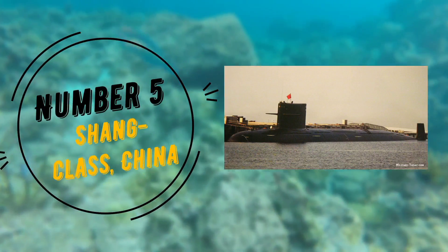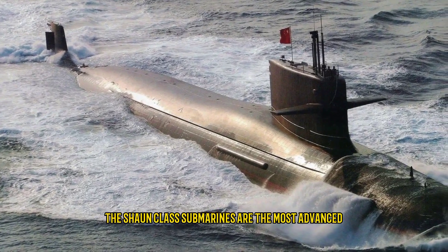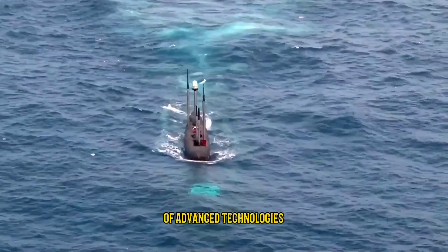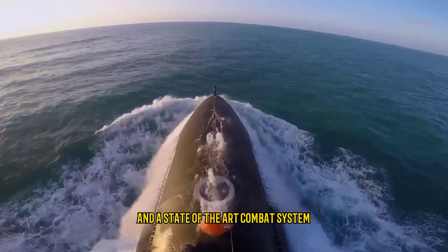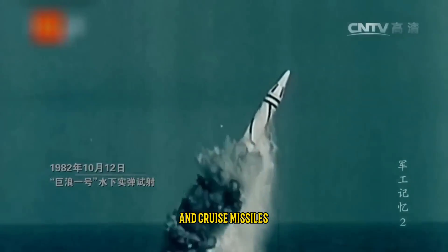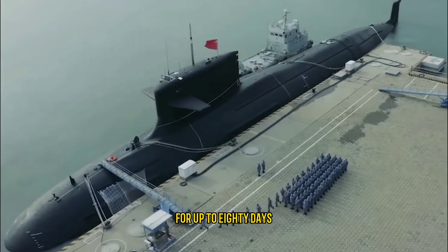The Barracuda class submarines are built by Naval Group and are used by the French Navy. Number 5: Shang Class, China. The Shang class submarines are the most advanced submarines in the Chinese Navy. They are designed to be incredibly stealthy and are equipped with a sophisticated sonar system and a state-of-the-art combat system, as well as torpedoes and cruise missiles. They are capable of remaining submerged for up to 80 days.